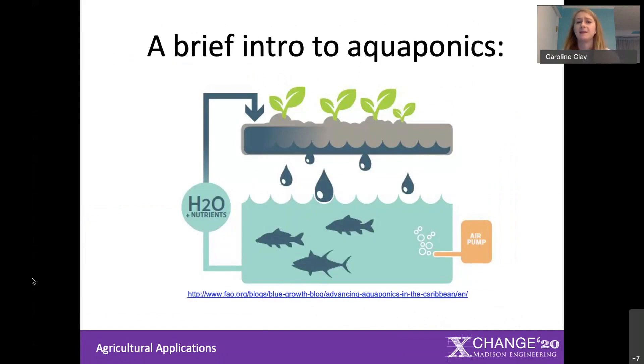So what is aquaponics? Aquaponics is a combination of hydroponics, which is growing plants without soil, and aquaculture, which is raising fish. It creates a really sustainable closed-loop system where the fish provide nutrient-rich water to the plants, and the plants serve as a filter to clean the water for the fish.